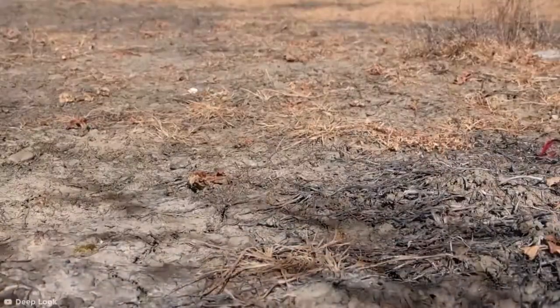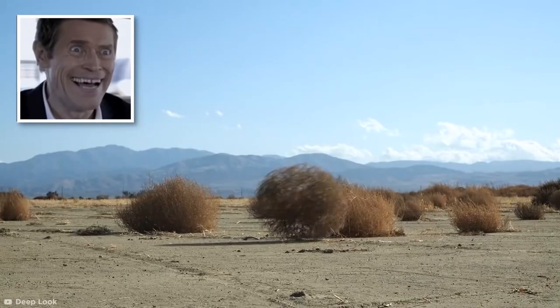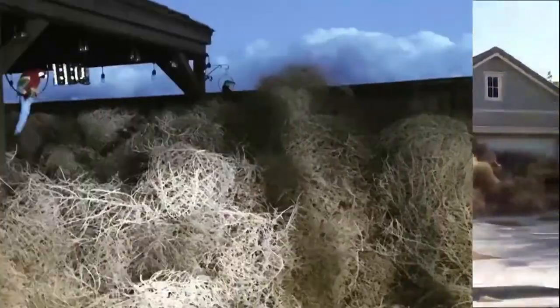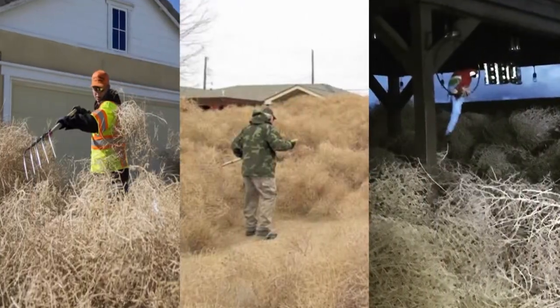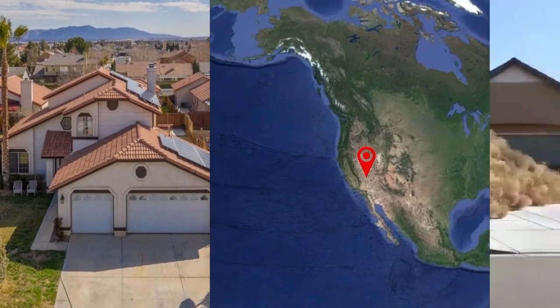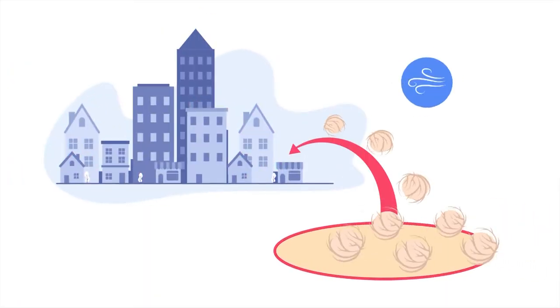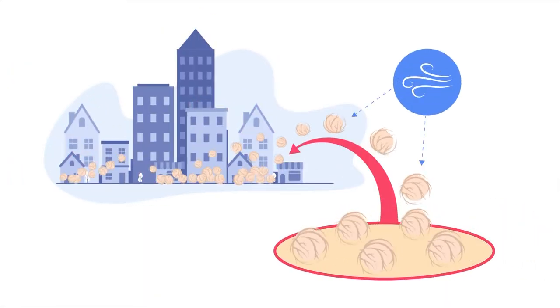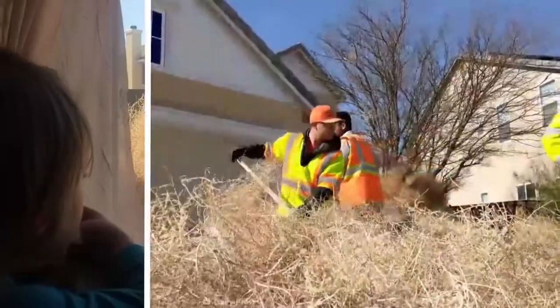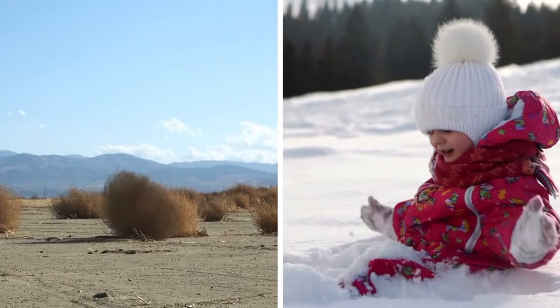A lone tumbleweed rolling down the street has always been an entertaining sight, but residents of this California town were certainly not amused when an invasion of tumbleweed descended on their homes in 2018. The high desert town of Victorville was overrun by the prickly plants during strong winds which broke the stems of the dead Russian thistle, sending them scattering in the town's direction. Residents used pitchforks to try and remove them, and reportedly some were even trapped in their homes. It's the new snow day.